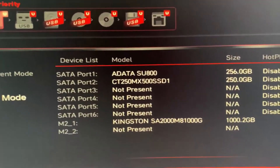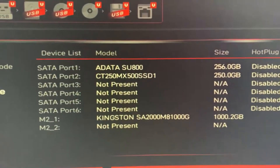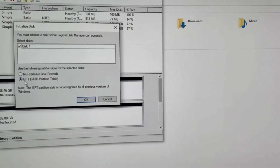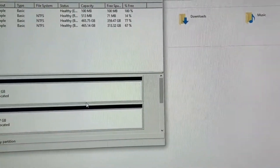As you can see, both the SSDs are detected in my BIOS. Now I will be logging into Windows and quickly check out their read-write speeds. But before that, I first need to initialize the disks and format them as required.